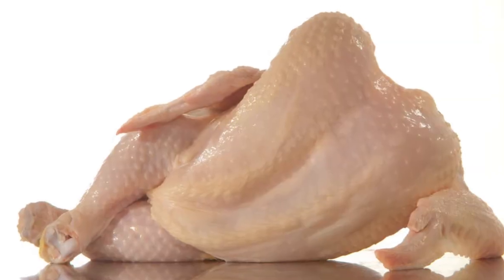When it comes to KP, the most notable symptom is the appearance. The bumps appearing on the skin kind of look like you got goosebumps or even the skin of a plucked chicken, which is why it's commonly known as chicken skin.